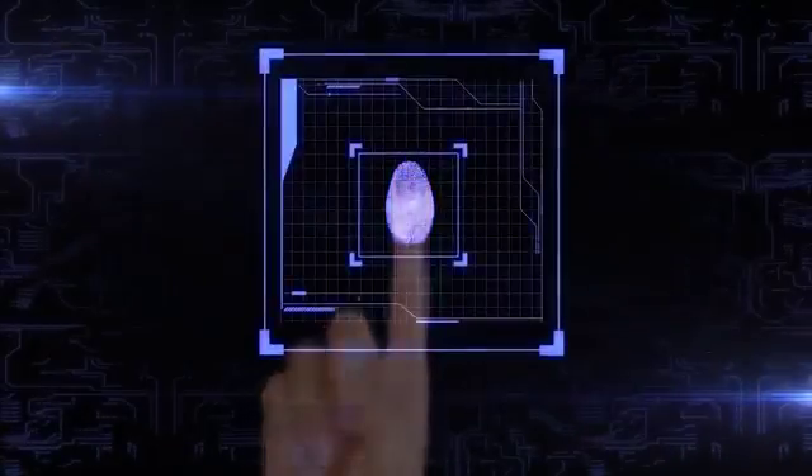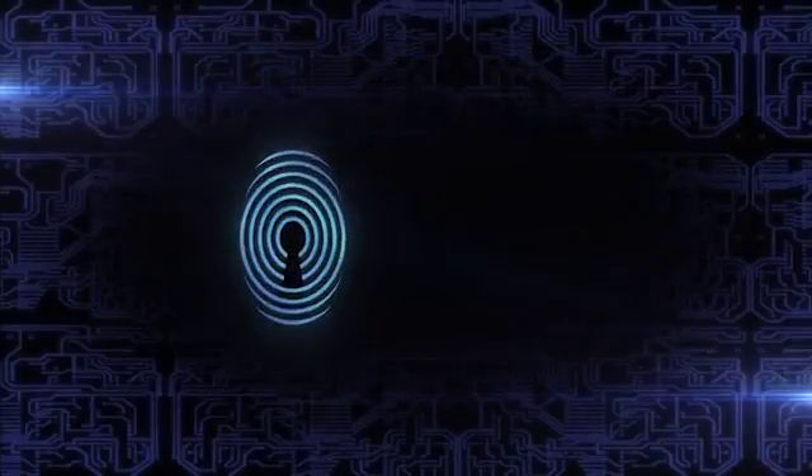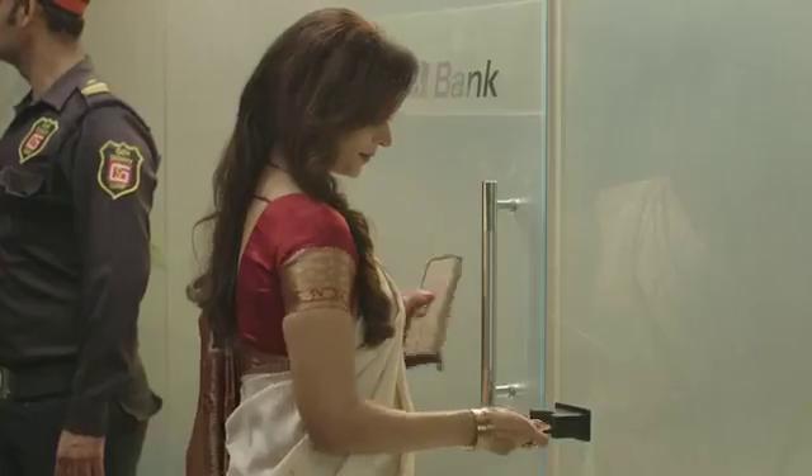Pioneer in technological innovations and banking, ICICI Bank now brings to you India's first smart vault. You can now access your locker anytime, any day, at your convenience.